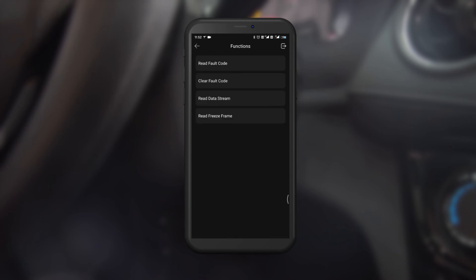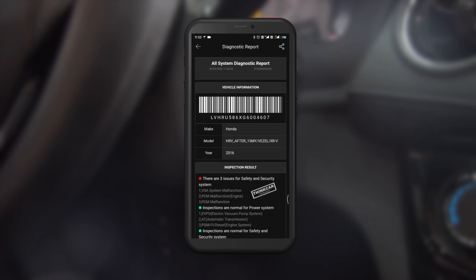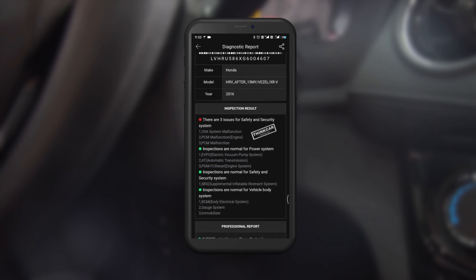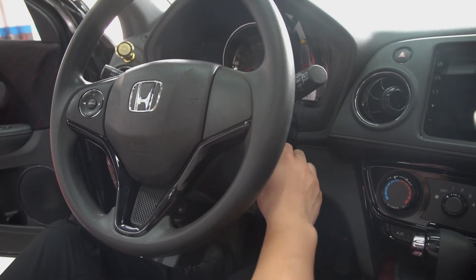Once it's done, let's check the health report again to verify the code has been cleared. No fault code this time. Well done. Problem fixed.